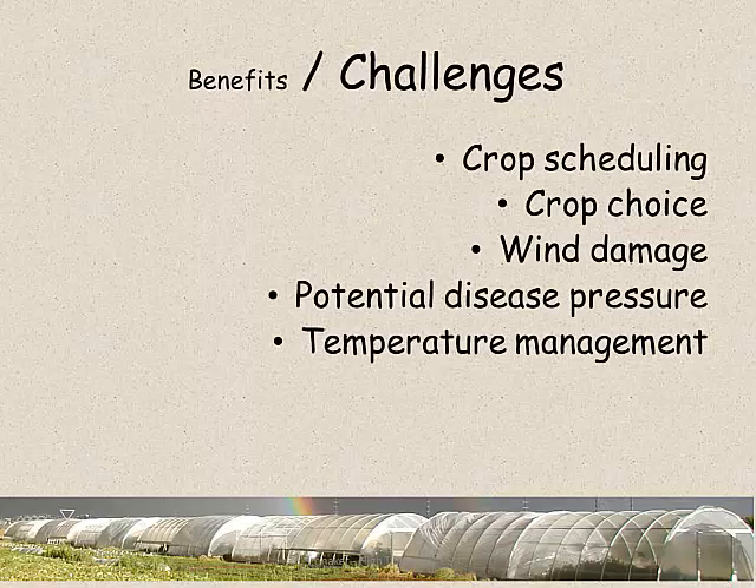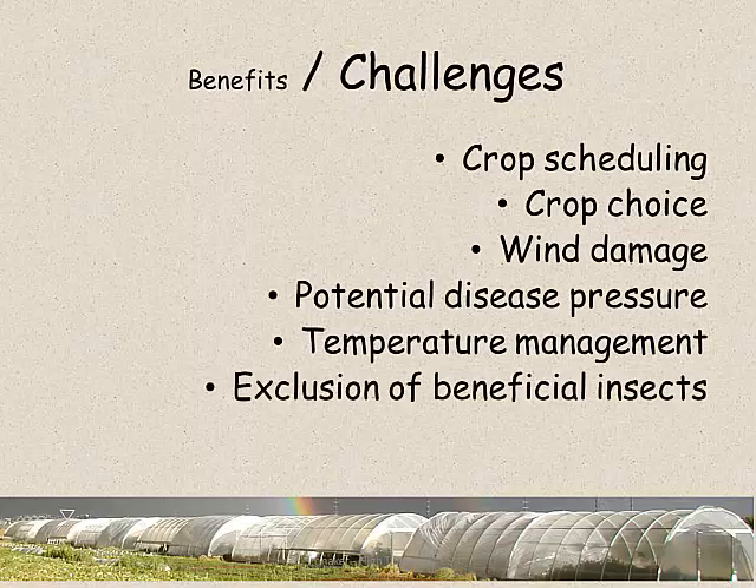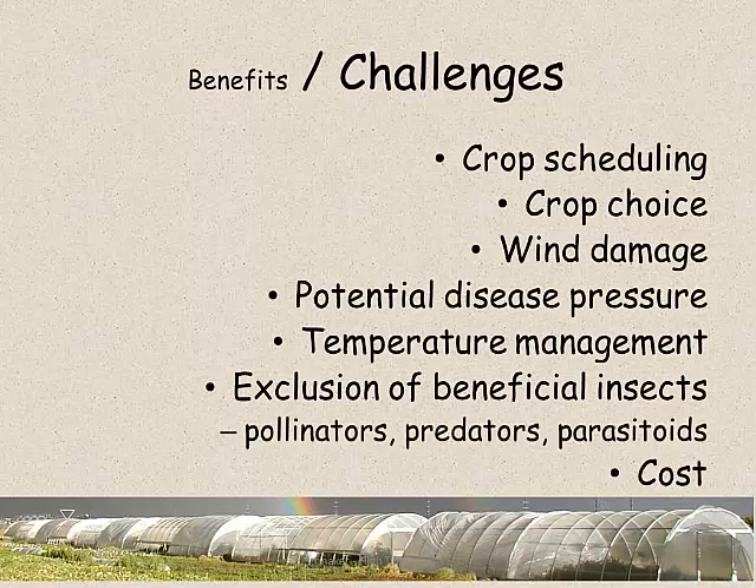Temperature management is another area. Most of these structures traditionally are roll-up sides where the plastic roofs are rolled up to ventilate the high tunnels, and they can get very hot in the summertime. Even though you can exclude pests, you can also exclude some of the beneficials, which include pollinators for your pollinated fruit crops and beneficial predatory and parasitic insects. And they do cost something, even though they're relatively inexpensive. Comparing field production to these, you're looking at less than a dollar per square foot for field production versus two to three dollars for a high tunnel.